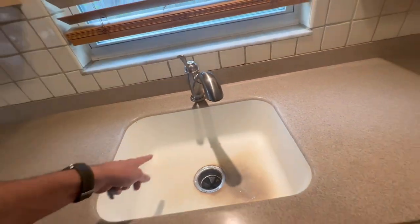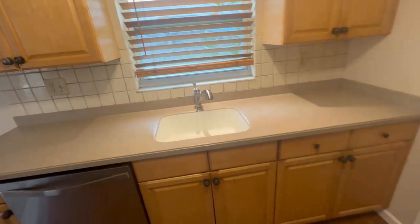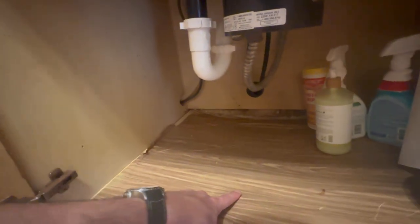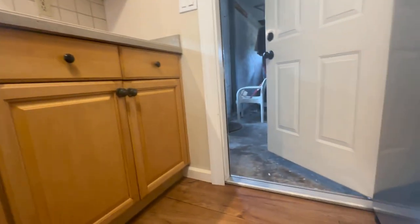I believe this wood might be able to work. But this looks really bad down here — you can see the difference in the level. This looks like possibly some humidity, but we have to check on it. We can bring a tool and test it out and see what's going on with the humidity on these floors.